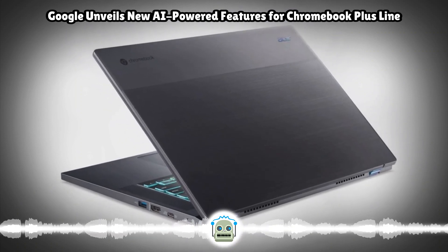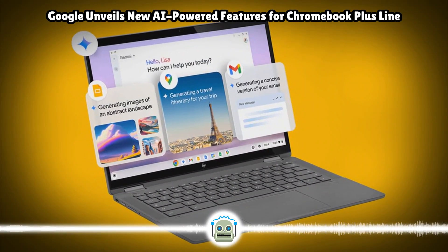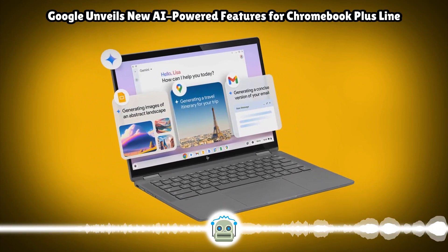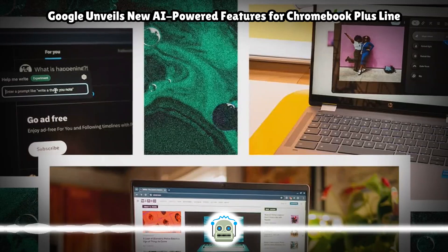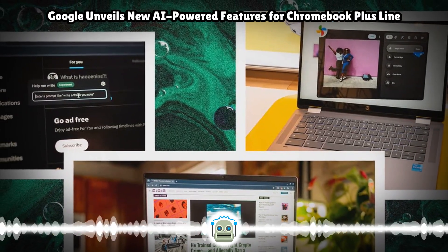Chromebooks are also getting Gemini-powered reading summaries of websites and documents. The feature will allow users to ask questions about the documents or the articles, too. Google will be adding a new continuity feature to let you resume tasks like reading an article that you left off on Chrome on your phone.